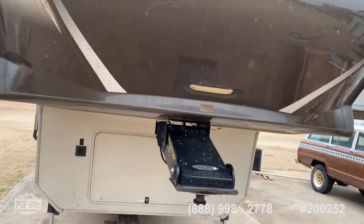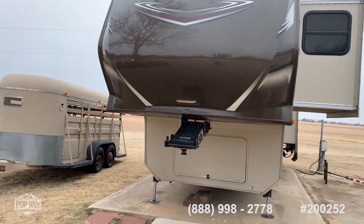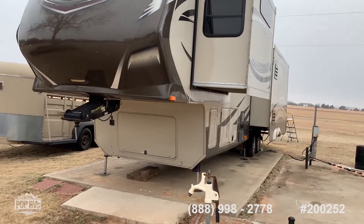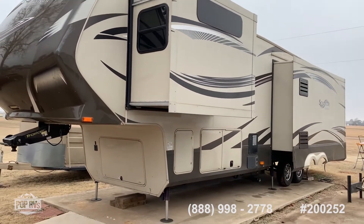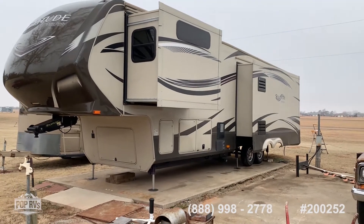If you're looking for a loaded coach, you can't beat Grand Design. They are overbuilt and well crafted. Come and see this 2014 Solitude by Grand Design, 369RL, Anadarko, Oklahoma. Pop RVs.